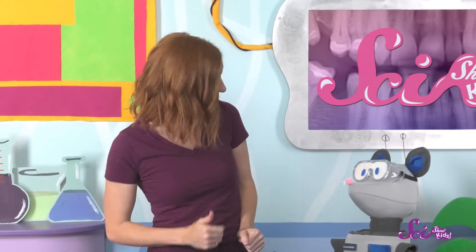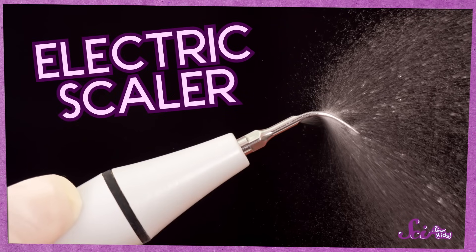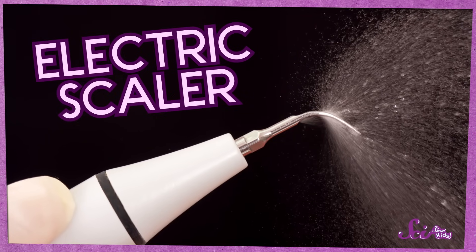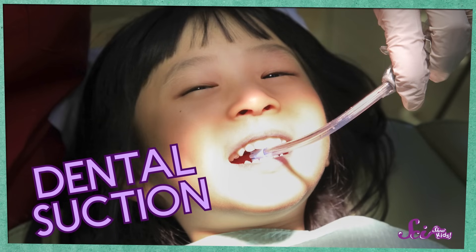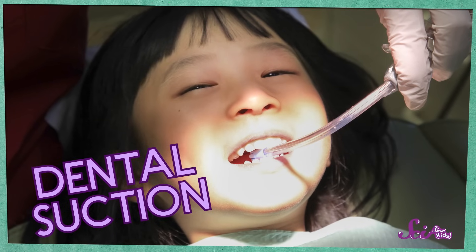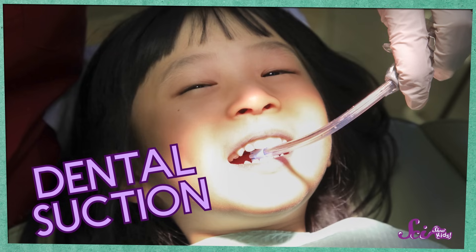Next, she took out an electric tool! I was a little nervous at first, so I asked the hygienist what it was for. She said it was an electric version of the scaler she was using before, which helps clean off your teeth really well. It made kind of a loud noise, but it didn't hurt, and it sprayed some water while she was using it — which was kind of fun. She also put a little tube in my mouth that worked kind of like a tiny vacuum to suck up all the water. That was pretty fun, too.